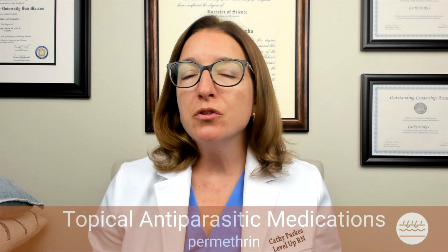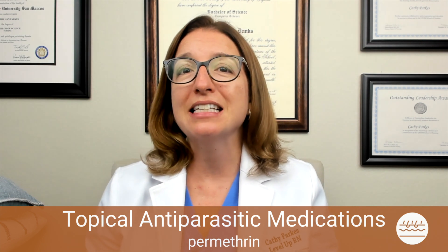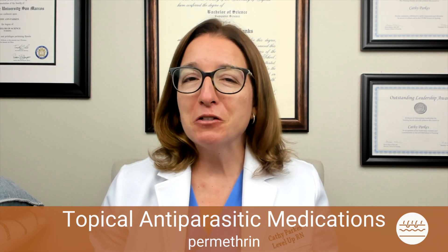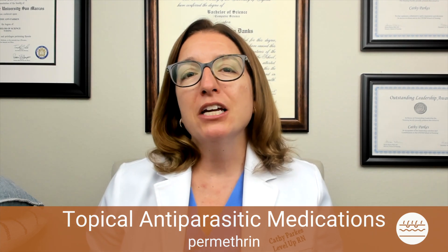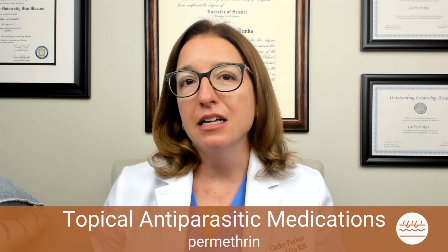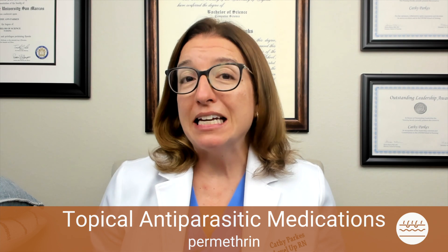The last medication I want to cover in this video is permethrin, which is used to treat pediculosis — which is a fancy name for lice — as well as scabies. I'm going to give you a little story about lice and permethrin at the end of the video, so hang in there for that. This medication works by paralyzing the nervous system of the insects. Side effects are minimal and can include skin irritation.